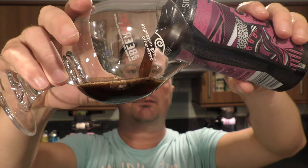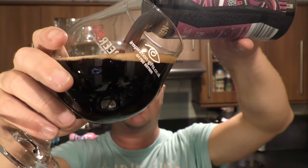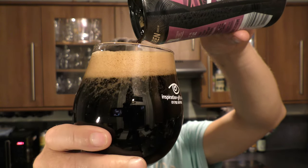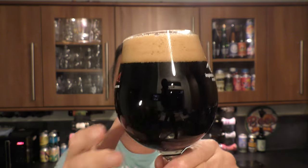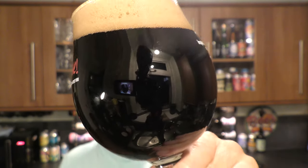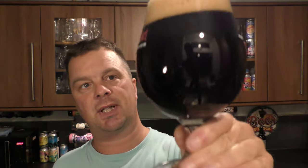A little bit of smoke on the can opening. Beer in the glass — ooh, look at this. We've got a one to two finger tan-coloured head, a jet black beer in the glass, good levels of carbonation rolling up the side of the glass. Pretty good looking beer.